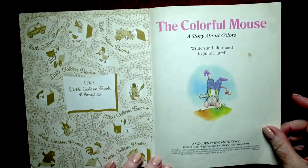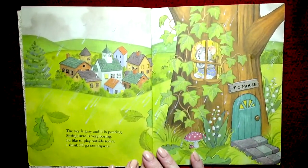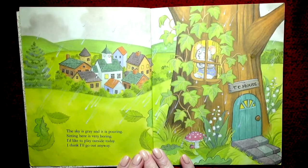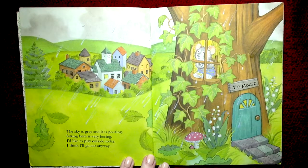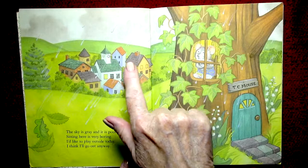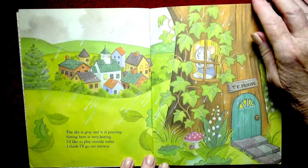This was written and illustrated by Julie Durrell. Oh, how pretty! The sky is gray and it is pouring — that means raining. Sitting here is very boring. I'd like to play outside today; I think I'll go out anyway. TC Mouse! Oh, look at the colorful roofs — green and red — and there's a little ladybug under the mushroom or toadstool.